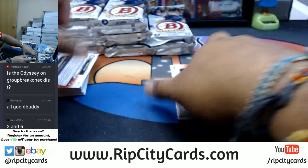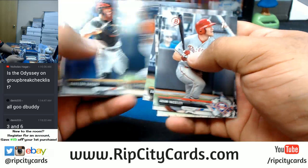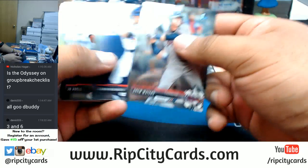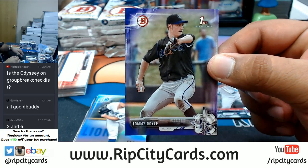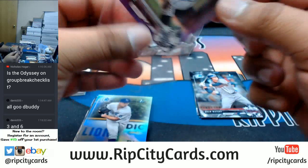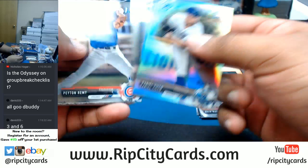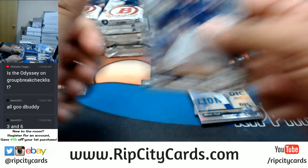I'm going pack by pack — what are you doing, fool? All right, let's start off with the first pack I opened. We got a Tommy Doyle purple for the Rockies. Nothing there, got papers here.